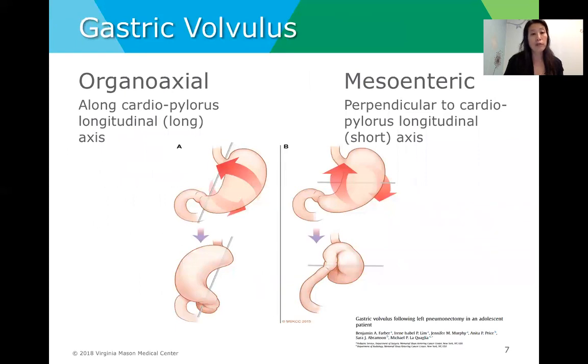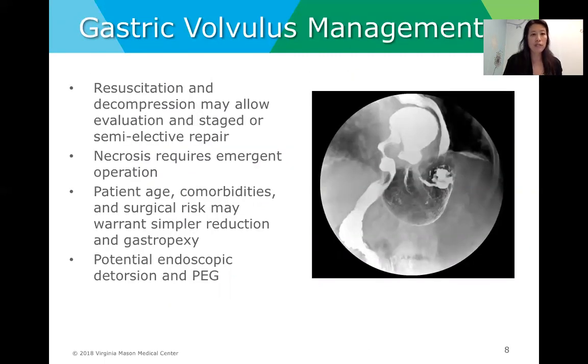Gastric volvulus comes in two forms: the first is organoaxial, along the cardiopylorus longitudinal or long axis; the second is mesoenteric, along the perpendicular to the cardiopylorus longitudinal or short axis. Management involves resuscitation and decompression; however, patients who present with necrosis require more urgent operative intervention. For non-emergent volvulus, we consider patient risk factors — for higher-risk patients, a simpler reduction and gastropexy may be best, and sometimes we consider endoscopic PEG placement.